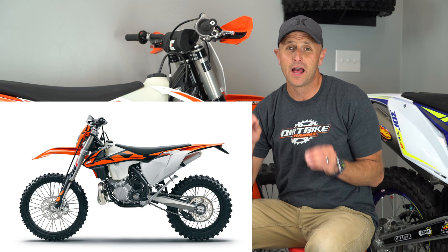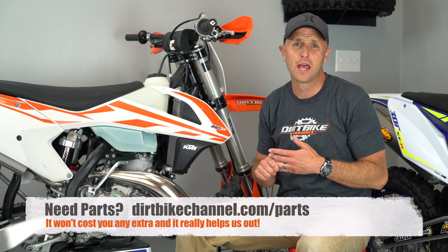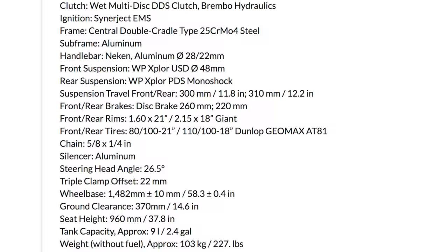There's not a ton of changes happening from the 2017 models to the 2018 models, except for the KTM 250 XCW TPI — this is the fuel-injected version. It's the first time KTM has done it, and it's the first time any of the major dirt bike manufacturers have made a fuel-injected two-stroke. That bike is 227 pounds, which makes it six and a half pounds heavier according to KTM.